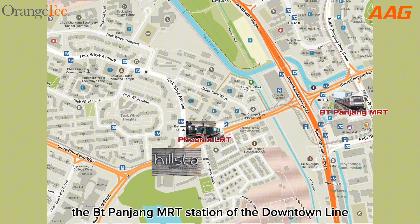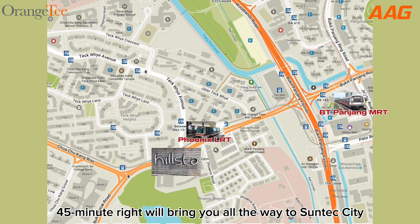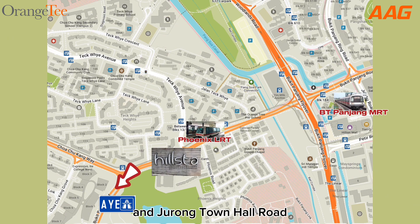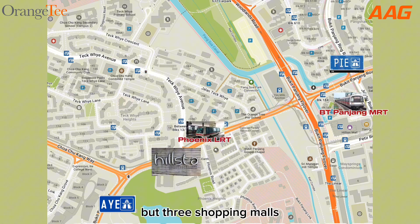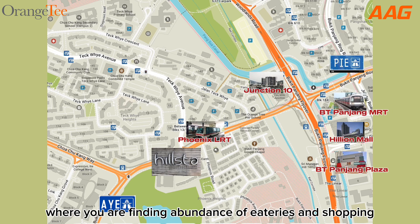Besides this, the Bukit Panjang MRT station on the Downtown Line is a 15-minute walk away, and a 45-minute ride will bring you all the way to Suntec City. If you drive, we are linked to the AYE via Bukit Batok Road and Jurong Town Hall Road. The PIE on the other hand is linked via Bukit Panjang Road and BKE. For your daily essentials, we are close by to not one, not two, but three shopping malls — namely Junkcheon 10, Hillian Mall, and Bukit Panjang Plaza — where you will find an abundance of eateries and shopping.